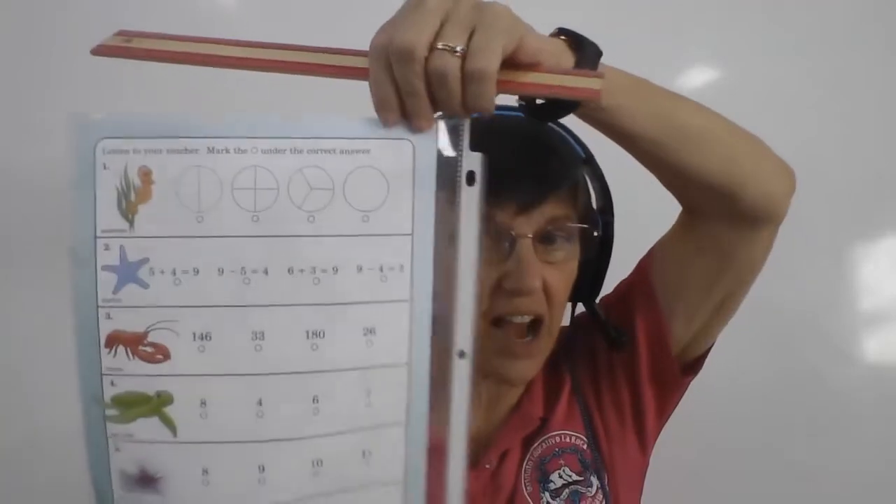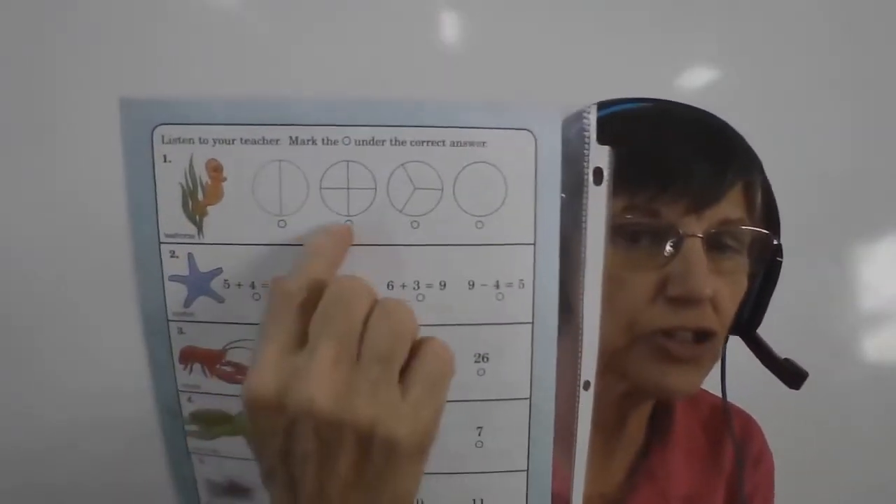Let's start on this side of the paper. Now, I need you to listen very, very carefully. We have one, two, three, four circles — we have four pizzas there. Mama bought a pizza for her children, and she cut it in two-thirds. Which one of these circles shows how Mama cut the pizza? Show the circle that looks like the pizza that Mama cut in thirds. Color the circle underneath.